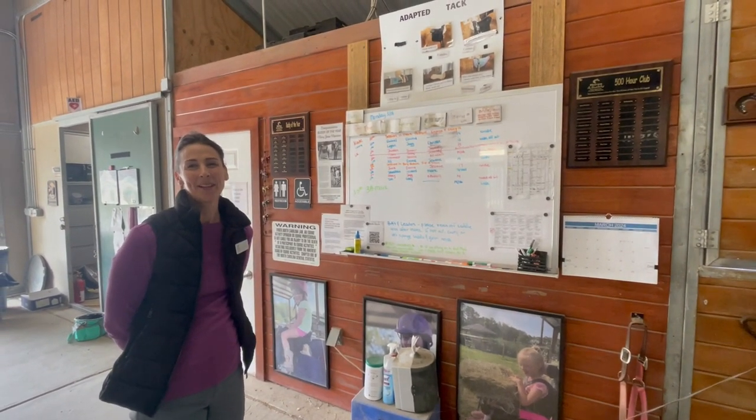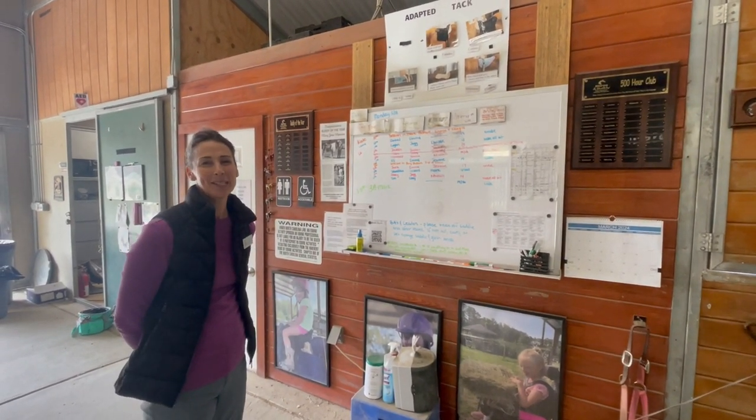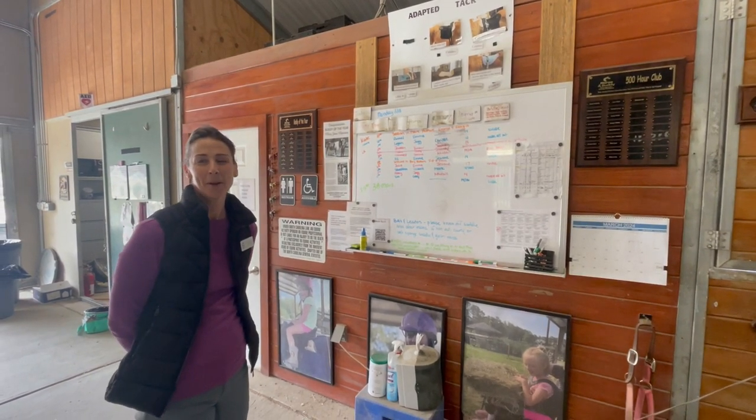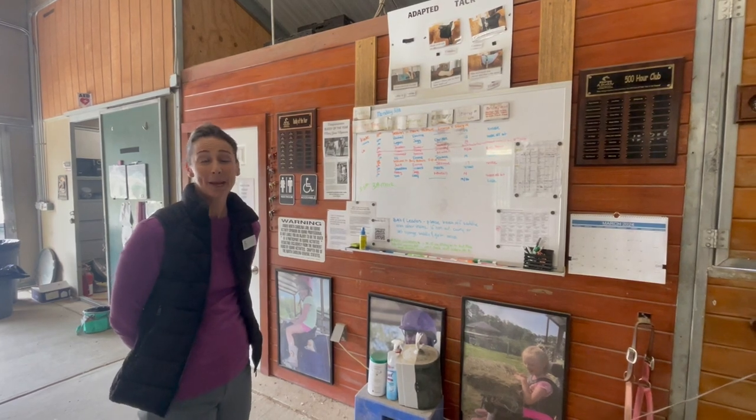Hi, my name is Kate Legue. I'm one of the instructors here as well as an equine specialist. We're doing a series of videos to help our volunteers orient to the barn and understand the way Horse and Buddy does things.